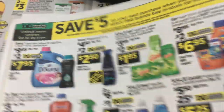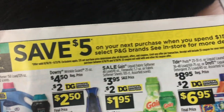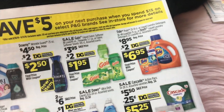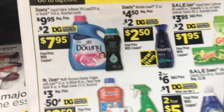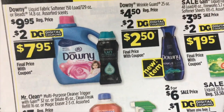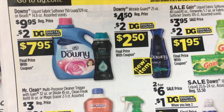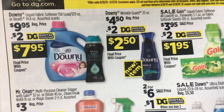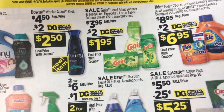The back page is still offering the $5 off a $15 purchase of P&G brands — that's a $5 coupon on a future trip. We've got Downy, the large 150-load size, $9.95 less a $2 digital, and it also includes the Unstoppables. Downy Wrinkle Guard, $4.50 less a $2 digital.